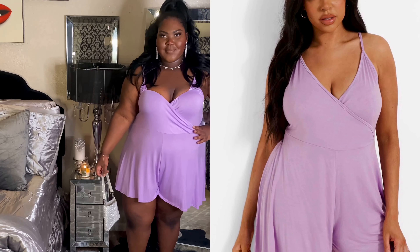I'm going to show you guys on either side of the screen how it's looking on me, and then you're going to see a side-by-side with the model.